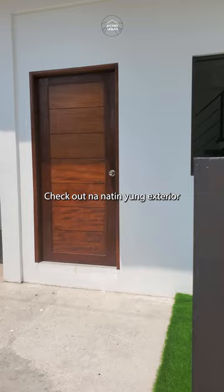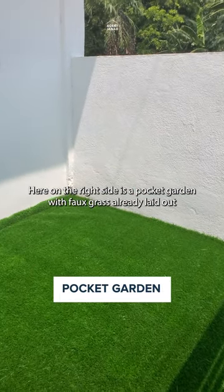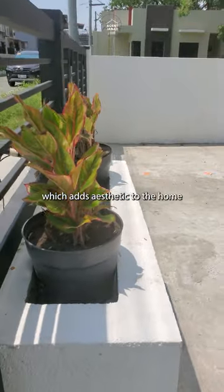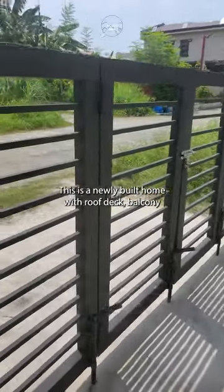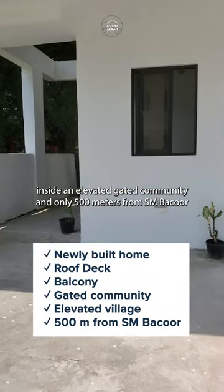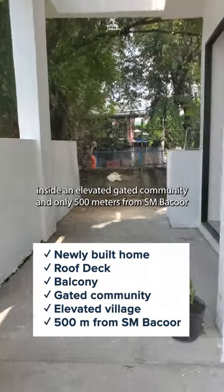Check out the exterior. Here on the right side is a pocket garden with faux grass already laid out. And on the left side is a planter, which adds aesthetic to the home. This home has three bedrooms, three bathrooms, and one parking space. This is a newly built home with roof deck, balcony, inside an elevated gated community, and only 500 meters from S.M. Bakaoro.